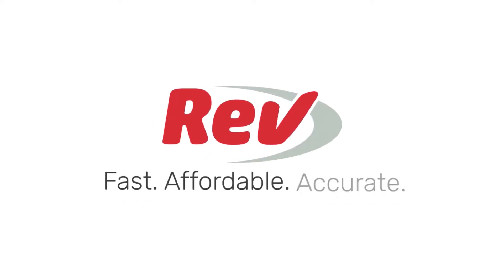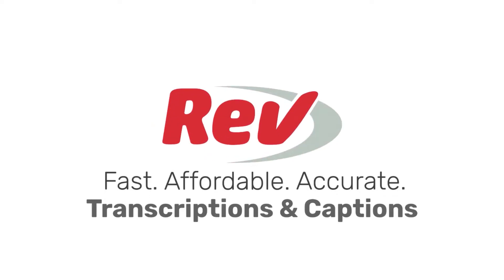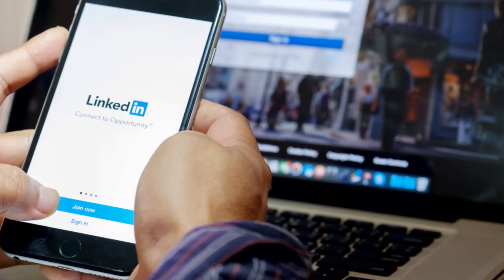With LinkedIn Video, we're talking about business type stuff.